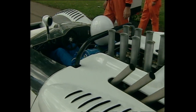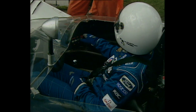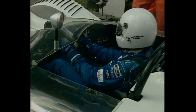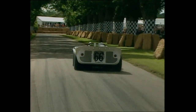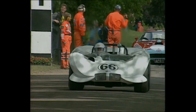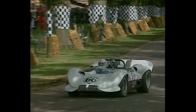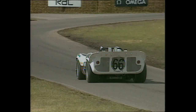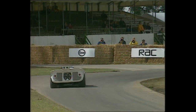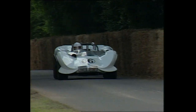Jim Hall brought three of his amazing Chaparrals to Goodwood. This 1965 US Road Racing Championship car was the precursor of the Can-Am cars, and in return for the invitation to Goodwood, Jim Hall offered this ride to the Earl of March, who, after all, knows his way up the hill pretty well. There he is, driving past his own front door and on past the straw bales and up the hill.